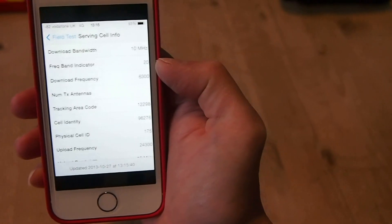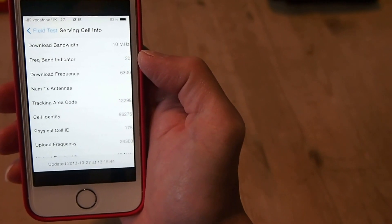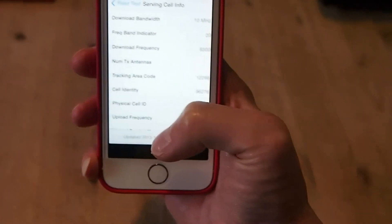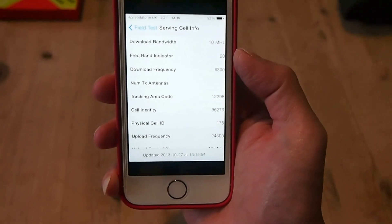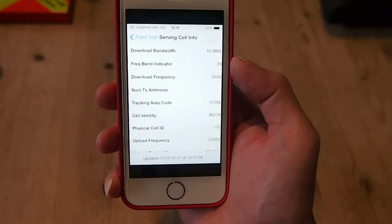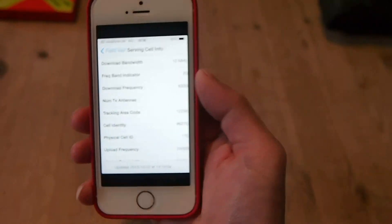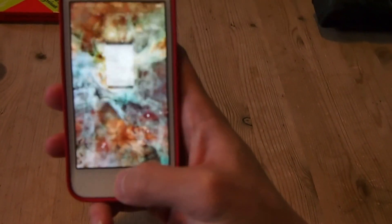There we go — frequency band indicator 20. That confirms the fact that we are connected to the network on band 20, which is 800 MHz. Since Vodafone owns the largest slice of this spectrum, they've got larger bandwidth as well, because the more frequency slices you own, the more data you can modulate within the frequency.